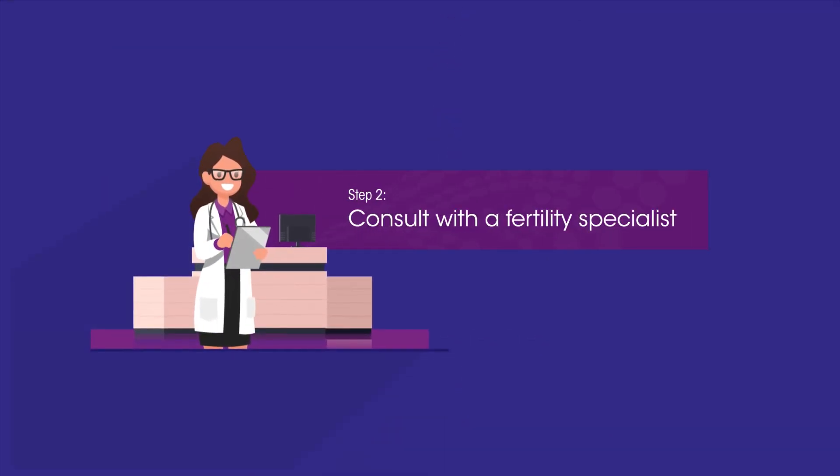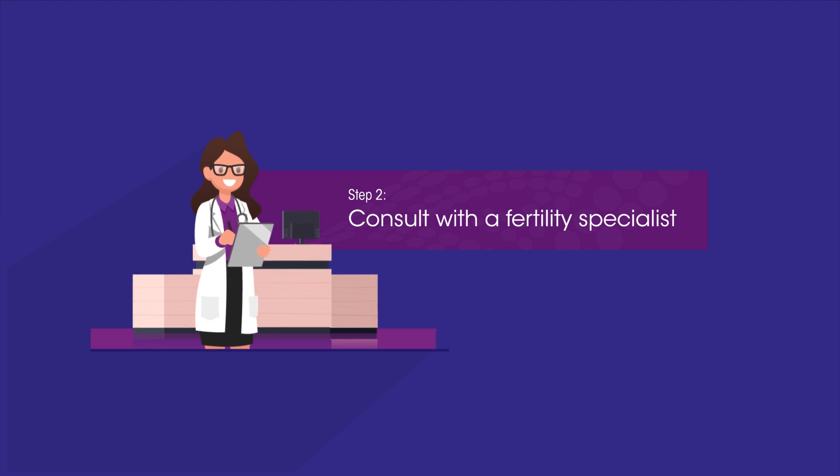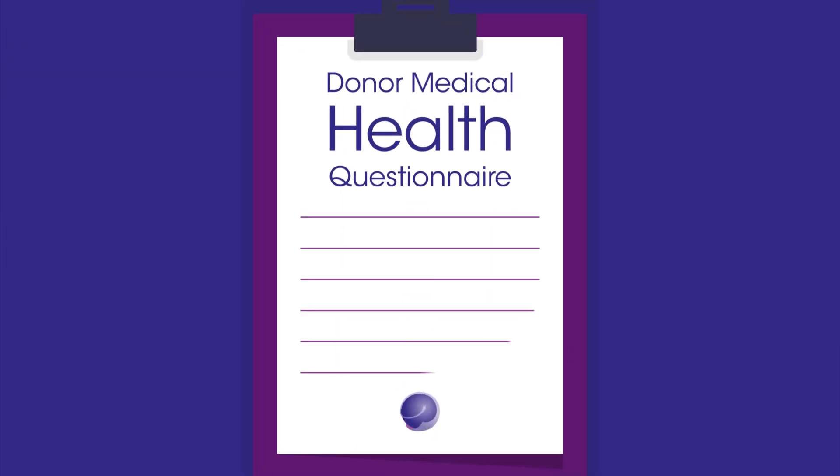Step 2: Consult with a fertility specialist. They'll get to know you and your medical history. This can include tests and a medical health questionnaire.